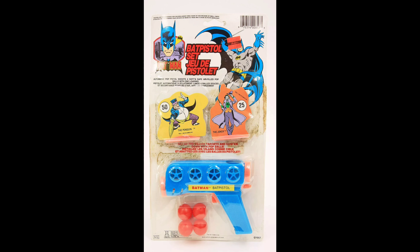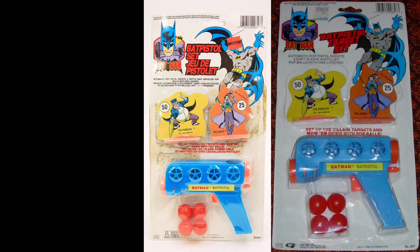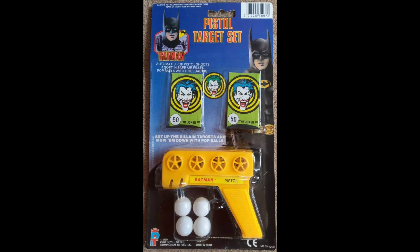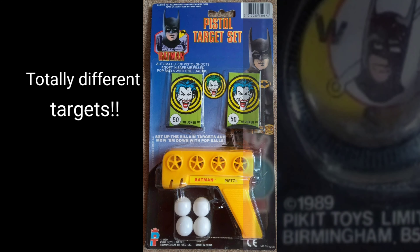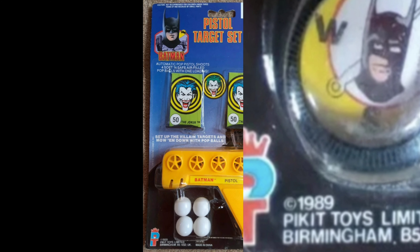Fast forward to 1988 — we get the bat pistol target set. You're looking at a rare French Canadian version. Here's the US version, and here's an even more rare UK variant, where they made all the light blue Batman guns in mustard yellow.